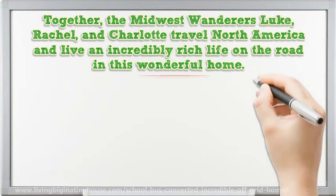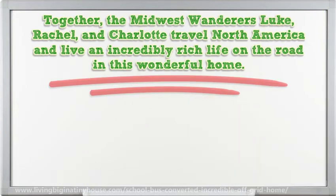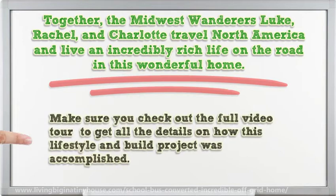Together, the Midwest Wanderers — Loop, Rachel, and Charlotte — travel North America and live an incredibly rich life on the road in this wonderful home. Make sure you check out the full video tour to get all the details on how this lifestyle and build project was accomplished.